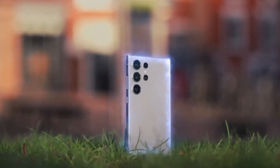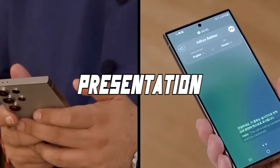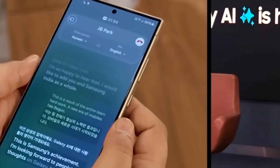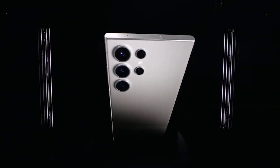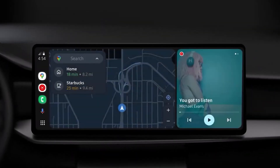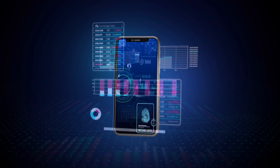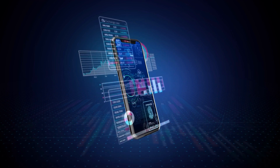What truly sets the Samsung S24 Ultra apart is its ability to anticipate user behavior. Imagine you're heading to a meeting — without lifting a finger, your phone already knows to switch to silent mode, pull up your presentation, and even remind you of key talking points. This level of AI intelligence isn't just convenient, it's game-changing. With each interaction, the S24 Ultra fine-tunes its responses, making every touchpoint feel tailor-made. It's not just a device, it's a personal assistant seamlessly integrated into your daily routine.